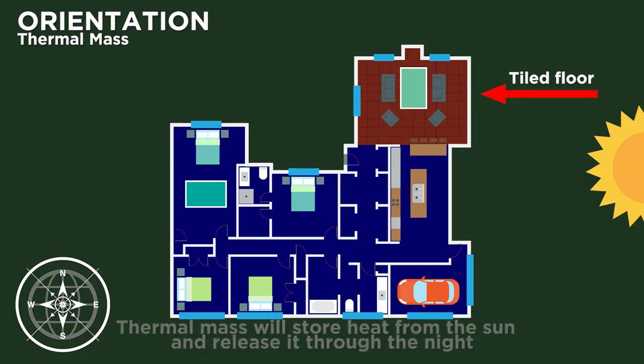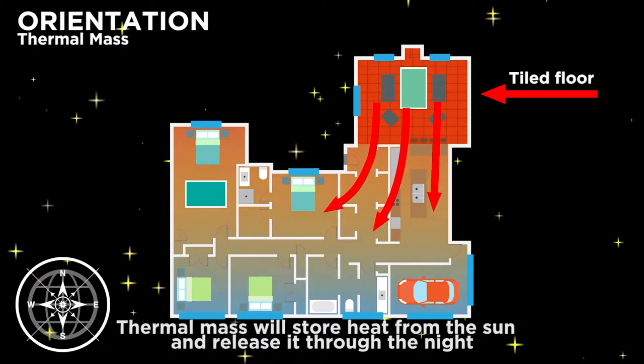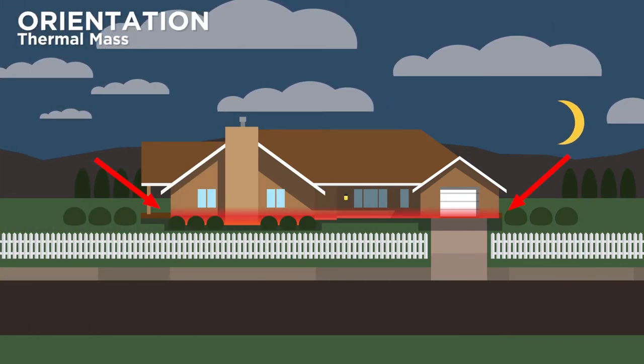Dense materials such as concrete, bricks and tiles store heat from sunlight. Use this thermal mass in north-facing rooms to store heat which will then be released through the night. Thermal mass can help even out temperatures through the day and night.